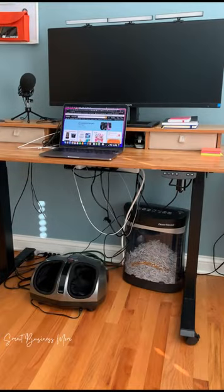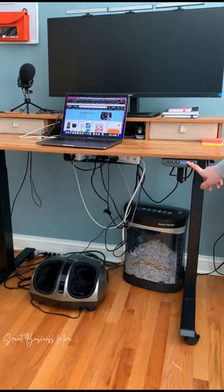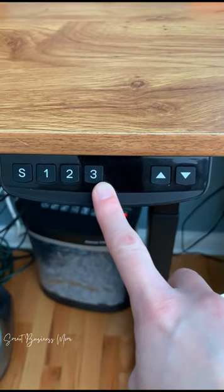After a few years of using this desk every single day, I am still completely in love with it. You can adjust the height of this desk with the simple touch of a button, and it even has three preset buttons so you can customize it to your desired height.